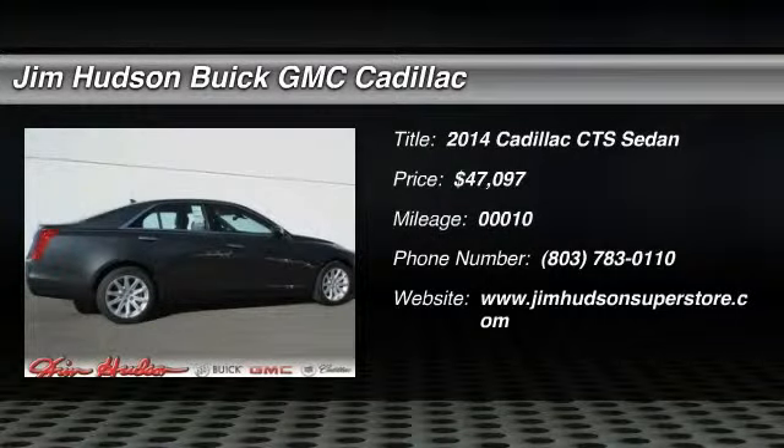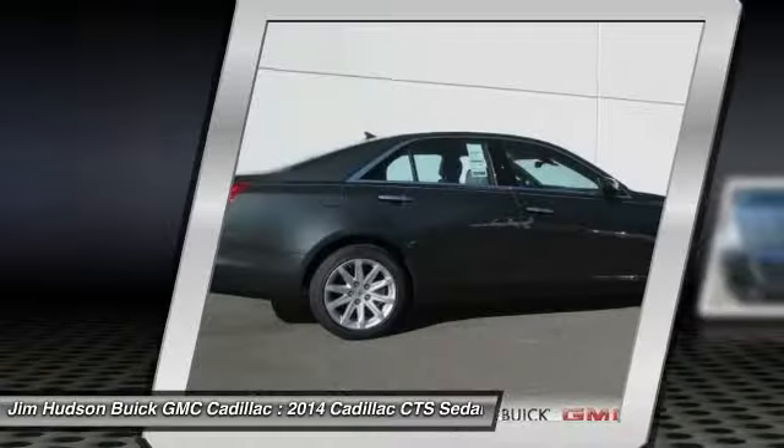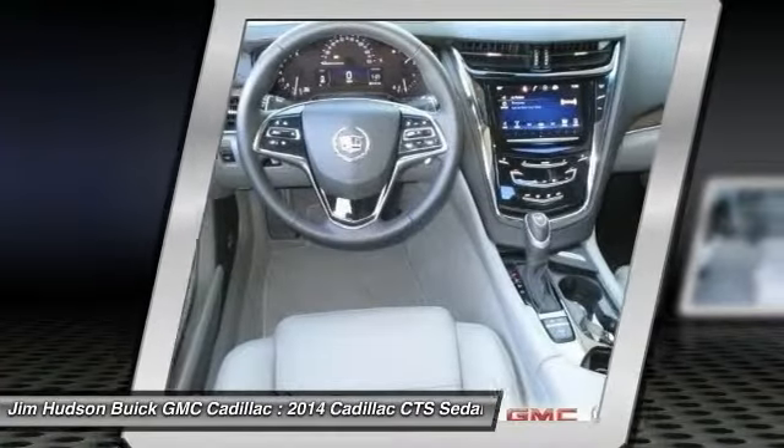The 2014 CTS. The CTS is a well-sorted blend of all-American style and European-inspired tuning with a cutting-edge design.